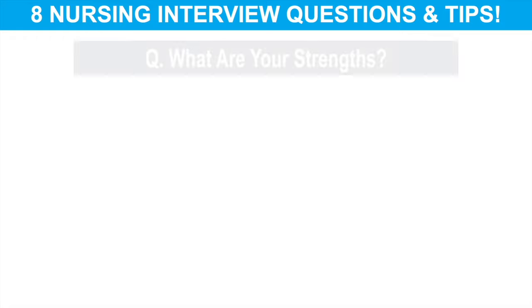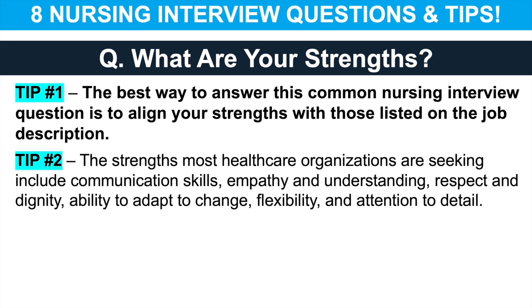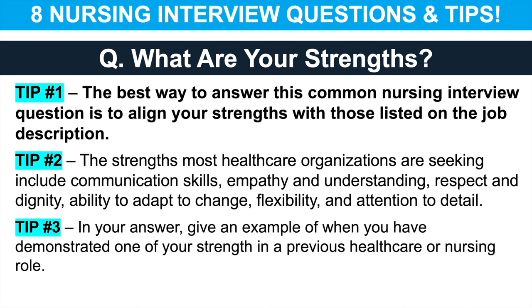The second nursing interview question is: what are your strengths? The best way to answer this is to align your strengths with those listed on the job description. The strengths most healthcare organisations are seeking include communication skills, empathy and understanding, respect and dignity, the ability to adapt to change, flexibility, attention to detail, the ability to follow strict rules and procedures, and your training. Make sure you give an example of when you have demonstrated one of your strengths in a previous healthcare or nursing position — because anyone can say they're a good communicator, but giving a concrete example makes it credible.